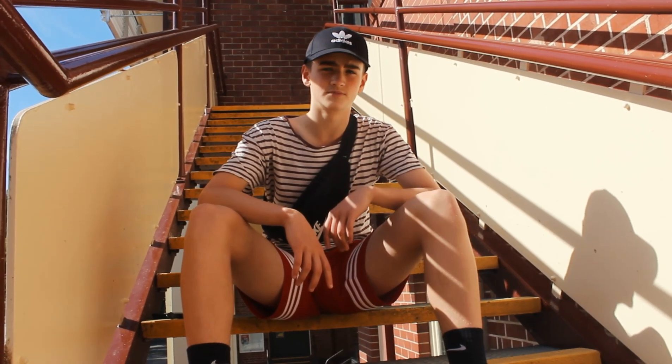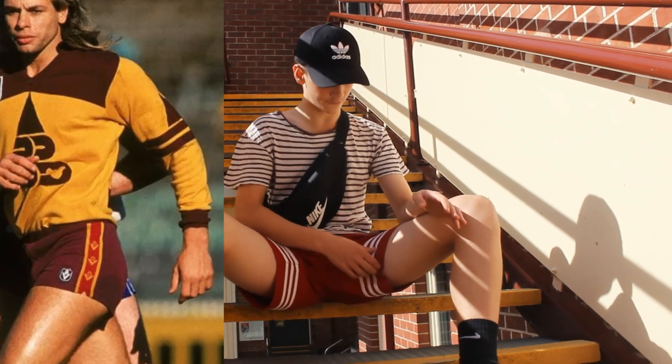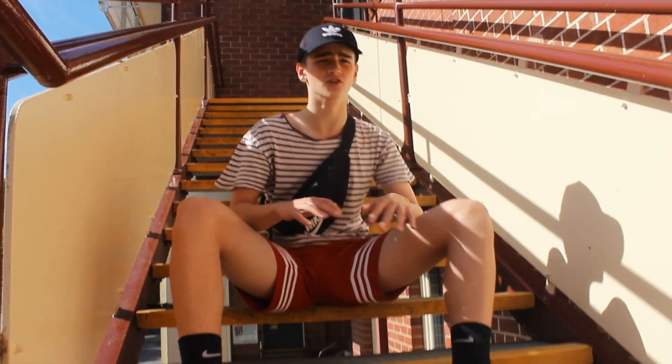Second step is your bottoms. Either wear extremely short footy shorts like these ones or hella long track pants.